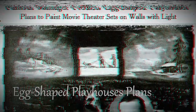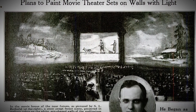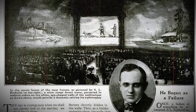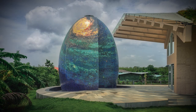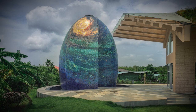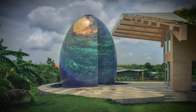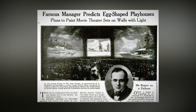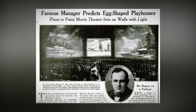A famous manager predicts egg-shaped playhouses and plans to paint movie theater sets on walls with light. This awesome manager has a wild vision of an egg-shaped playhouse — how whimsical and cool is that? And they've got even crazier plans for movie theaters: they want to paint movie sets directly onto walls using light.